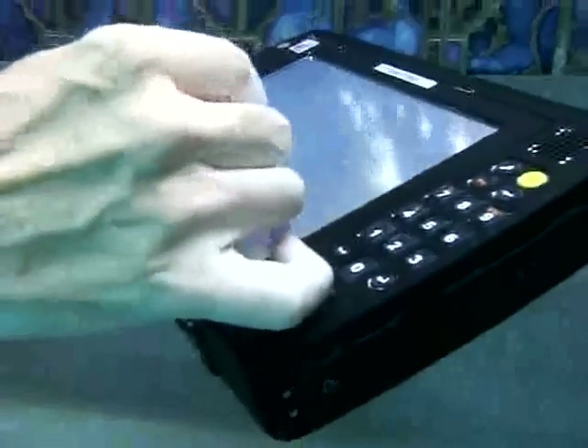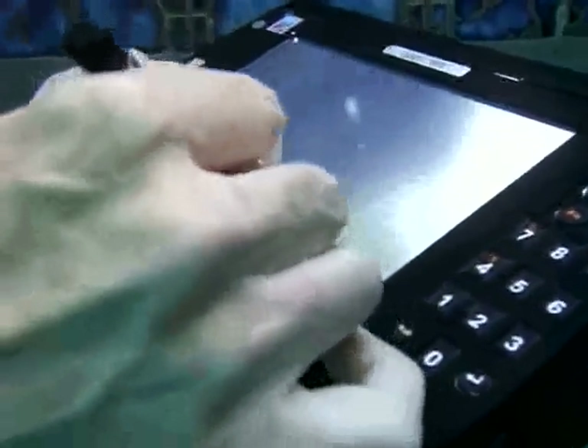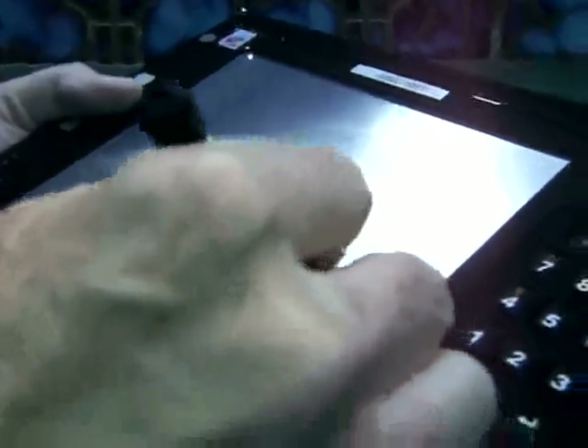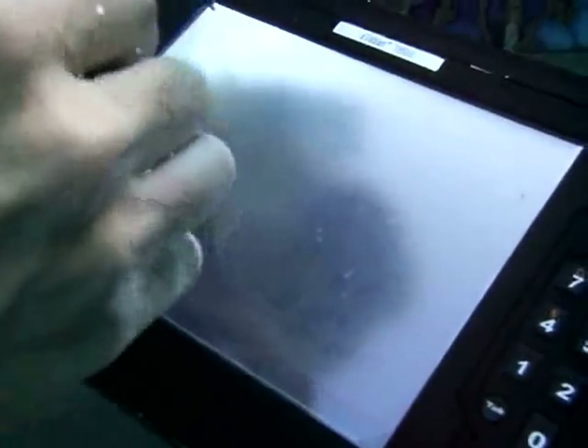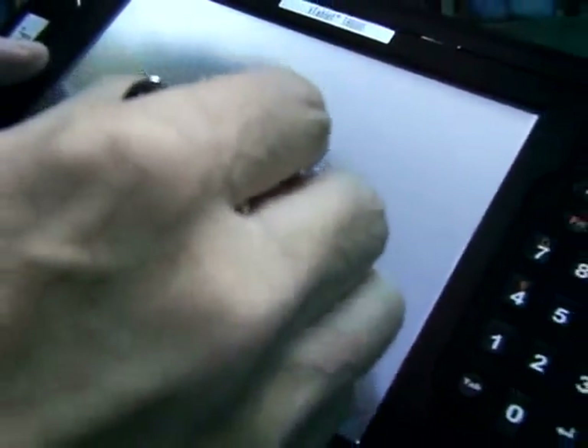Amazingly, it keeps on running. I am actually writing on the screen there. I'm using the inking application, Microsoft Journal, to take some notes of what I'm doing. I'm also activating the video again. The touch screen seems to be unaffected.